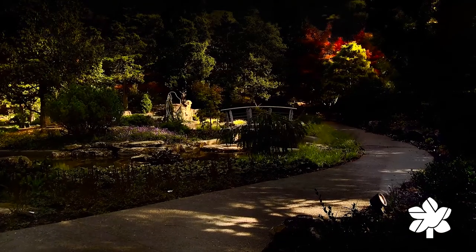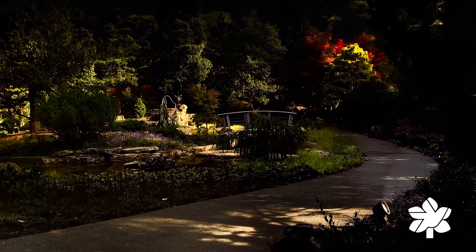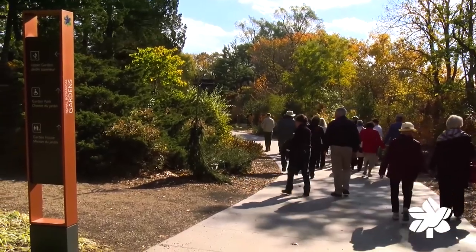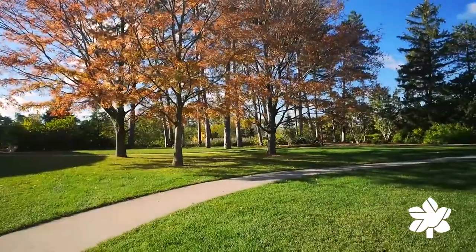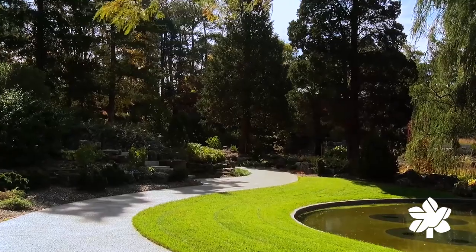Upgraded lighting and sound, allowing extended hours and enhancing special events. New paths with gentle grades, making it more accessible to all guests. More green space, further enriching RBG's educational programming and fostering a love for nature.